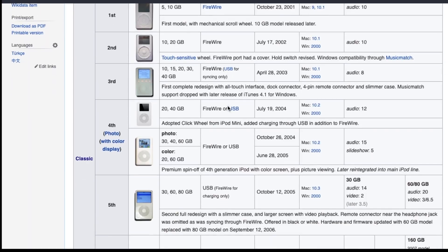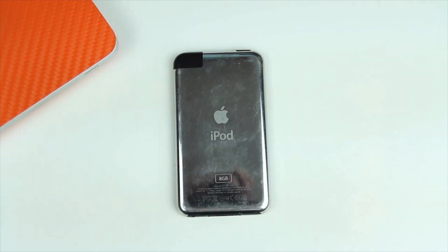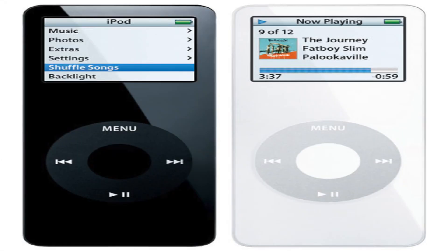Before I talk about the iPod Mini, I would like to say I'm not going to be talking about every single iPod generation ever, because that would take way too much time. So I'm just going to be mentioning the first-gen products from each version of the iPod.